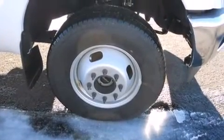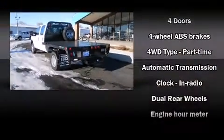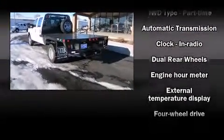Top features include a split folding rear seat, front and rear reading lights, a tachometer, variably intermittent wipers, and air conditioning.